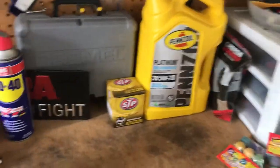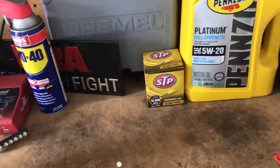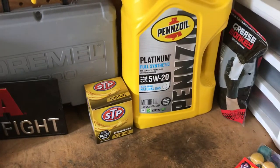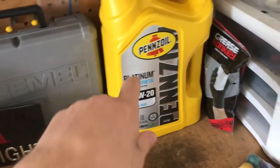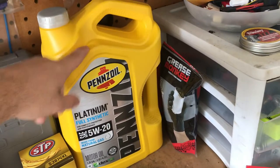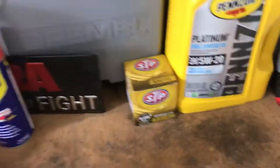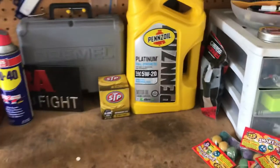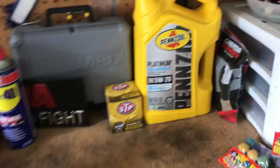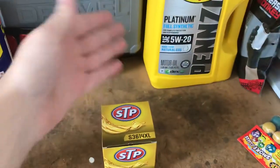What is up guys, a quick little review of the STP extended life oil filter. At my AutoZone right now — I'm pretty sure it's not every AutoZone — they have Pennzoil Platinum. You can get it in conventional, high mileage, or full synthetic, and you can get an STP extended life oil filter for about $29, which is a good deal — about $32 with tax. Originally would have been about $45.